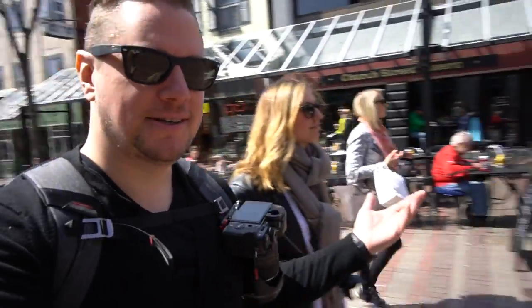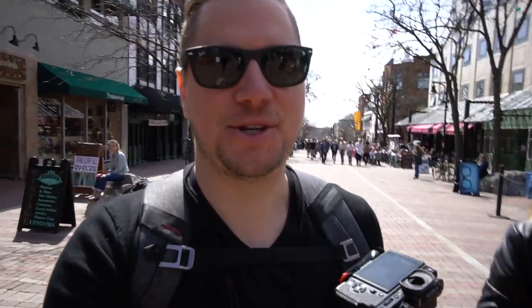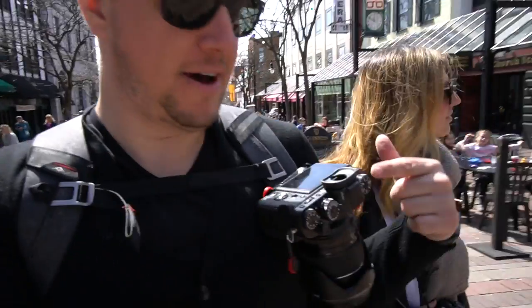Just walking on Church Street, one of the most beautiful streets in Burlington — this is kind of the core of Burlington. Such a sunny day right now, lots of people on the patios which is pretty cool. Just enjoying the sun, the people, the street and some photography.